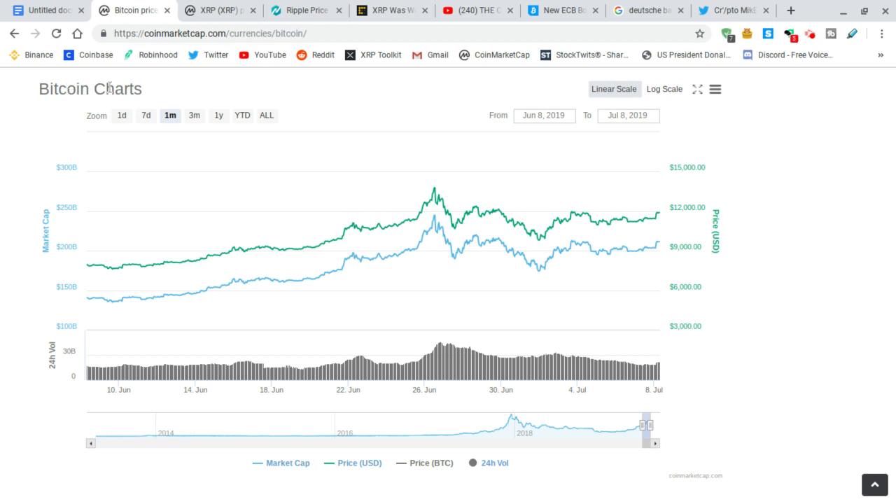Bitcoin recently jumped up. It was in a triangle pattern — from this top to here — and it jumped out of the triangle pattern, which is very bullish for Bitcoin. Very good for us. Looks like it's not going down, not just yet.